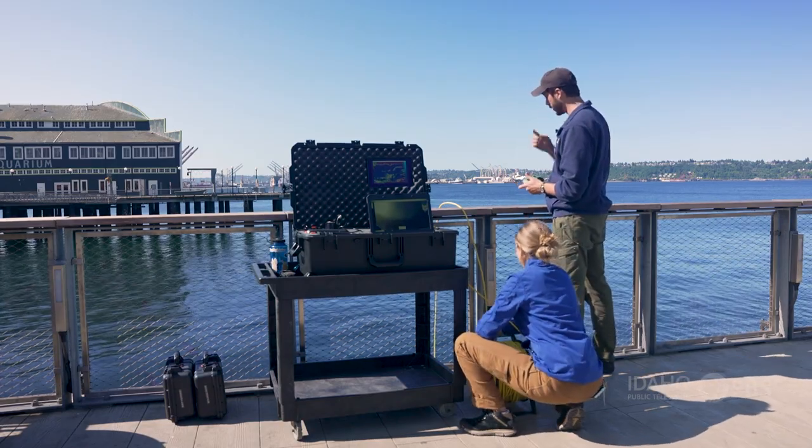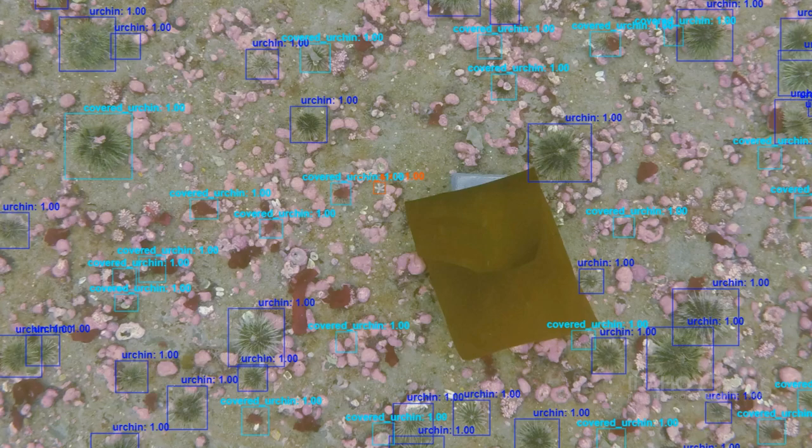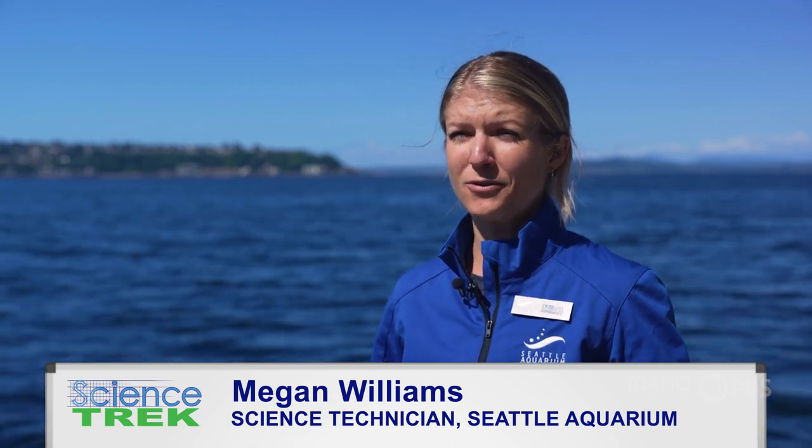They'll take the video back to the lab and use an artificial intelligence program to process the images. Williams says this new technology makes her job all the more interesting. She highly recommends going into marine biology if you love animals and our planet, noting that we only know about 2% of the seafloor — we actually know more about outer space. So we need more people researching our oceans.